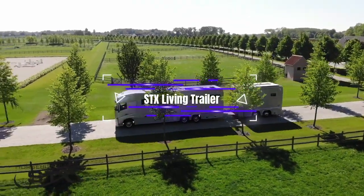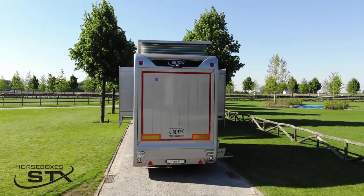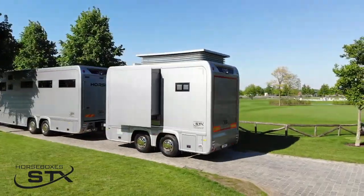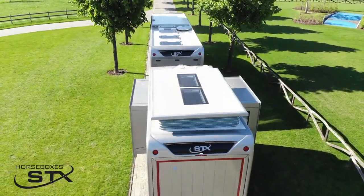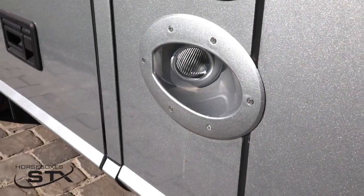Welcome to this STX Living Trailer, where luxury meets practicality for your travel escapades. This trailer is crafted with the finest materials and cutting-edge features, giving you a cozy and classy living space with various options to customize.